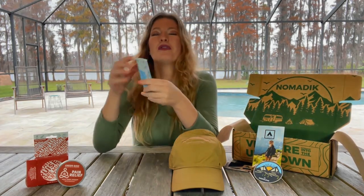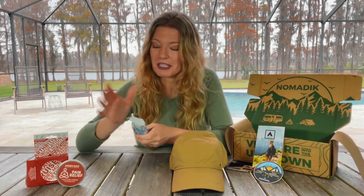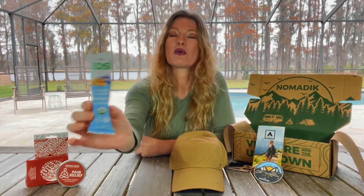And here's a little bar — I was thinking about putting one in the hat. Nomadic must have read my mind when they built this box. This is a cashew blueberry bar; it has protein and it's organic.